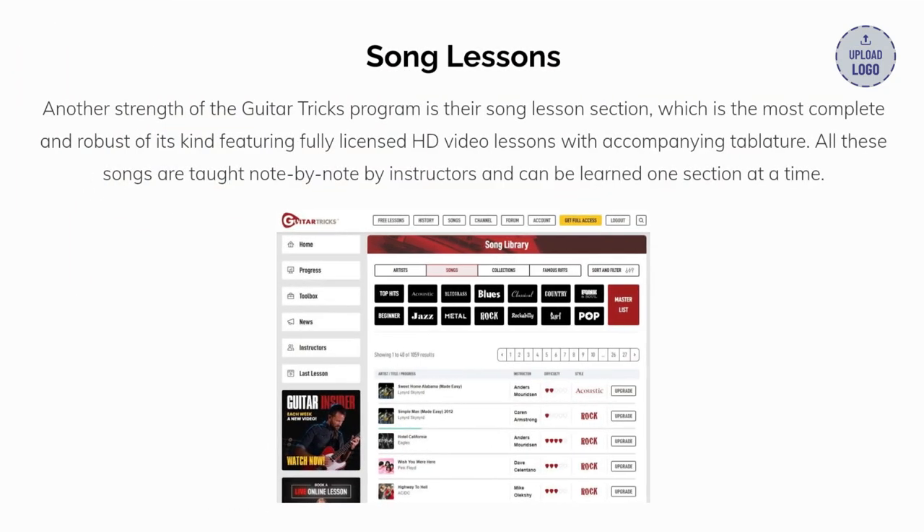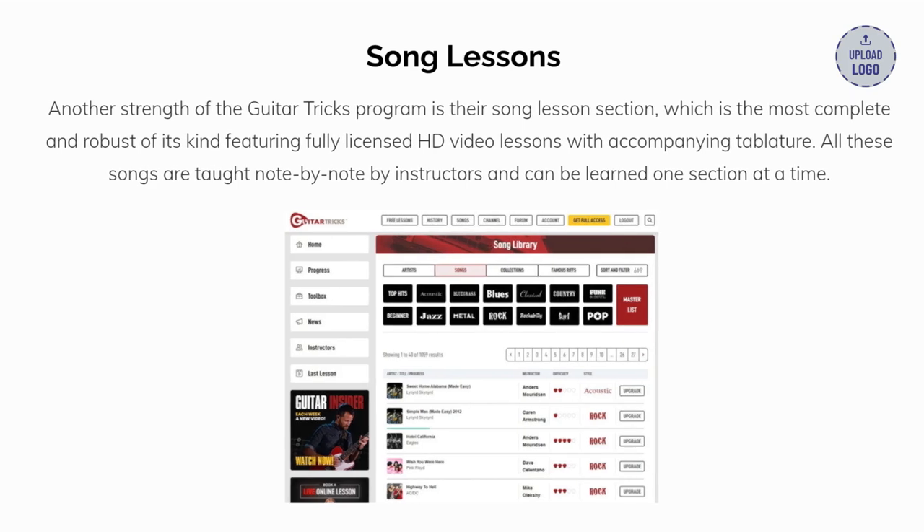Another strength of the Guitar Tricks program is their song lesson section, which is the most complete and robust of its kind, featuring fully licensed HD video lessons with accompanying guitar tabs. All these songs are taught note by note and can be learned one section at a time.